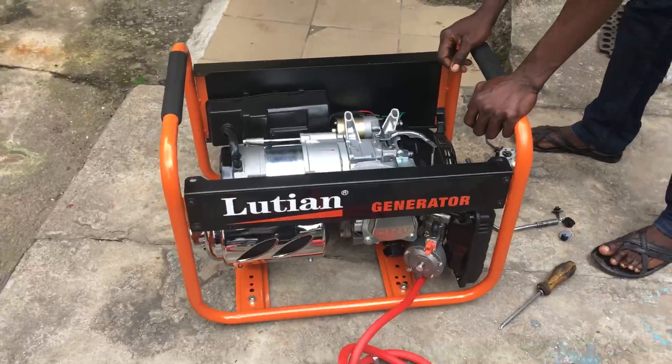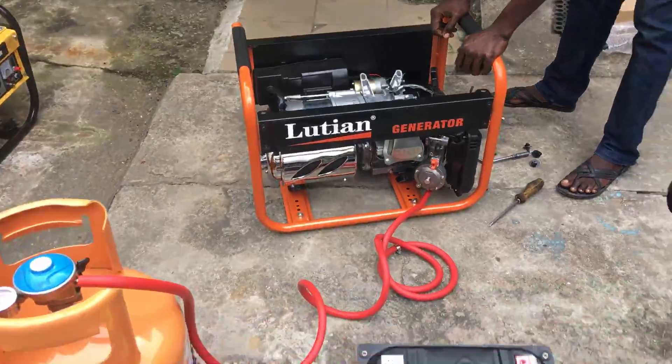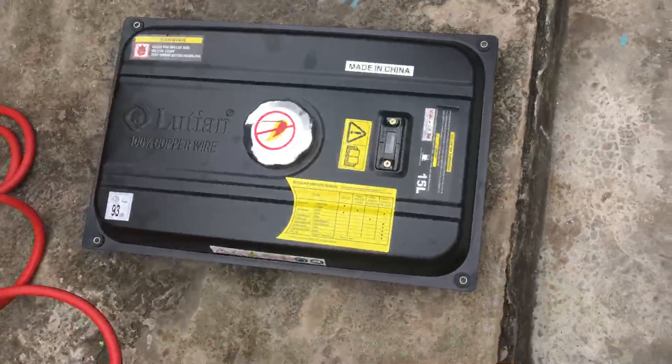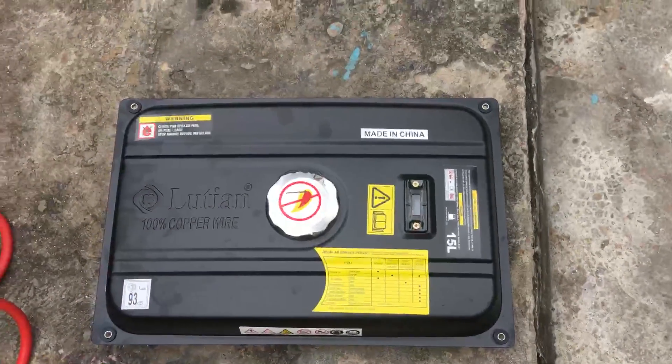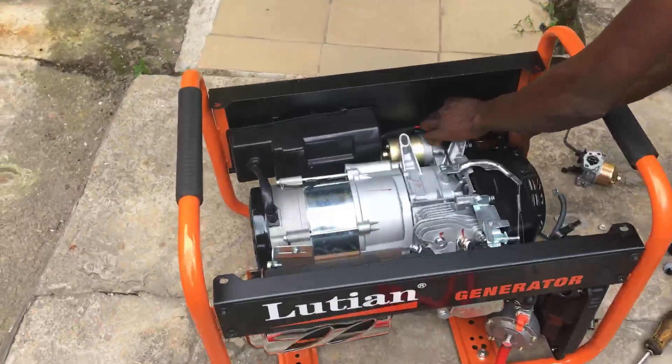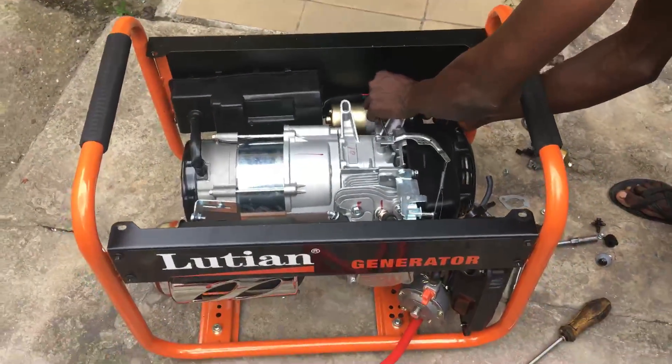The generator here comes on. This is the tank right on the ground — you can see there's no connection between the tank and the generator. It's just on its own. The generator is running completely on gas.